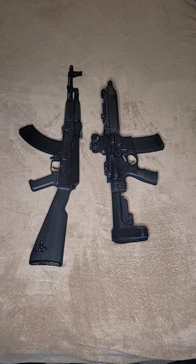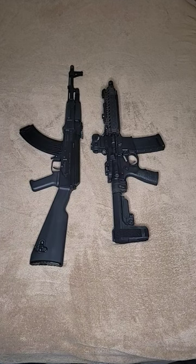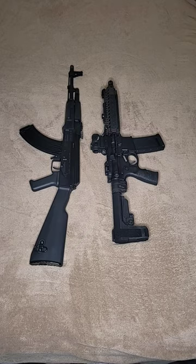How goes it guys? DadBotOperator back again with another you can only choose one scenario. And my dudes, y'all love this Arsenal AK, but I got a little something I think can take it down today.